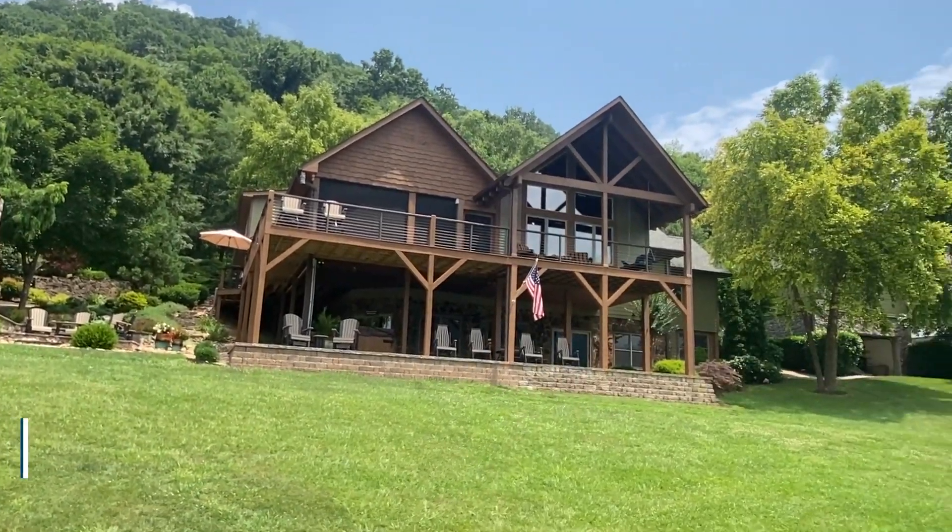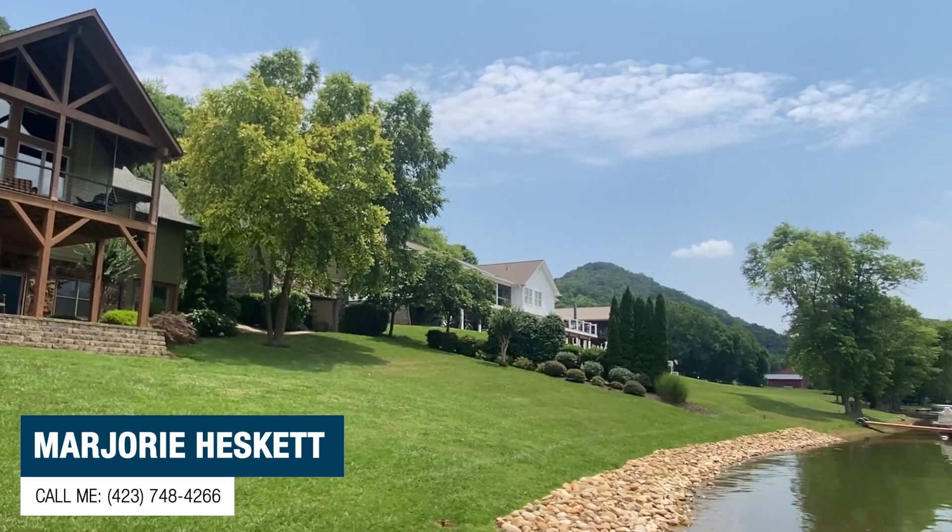288 feet of lake frontage, a gentle slope down to the water, beautiful custom built — no detail spared. So if you would like to see this or any other home, I would love to help. Just give me a call.